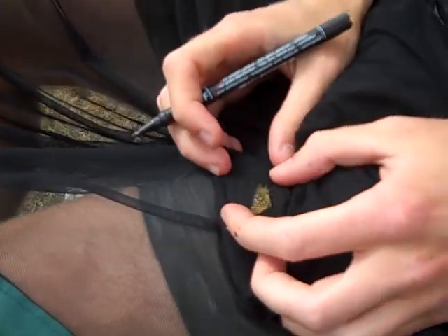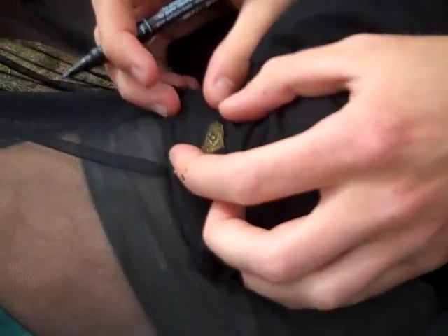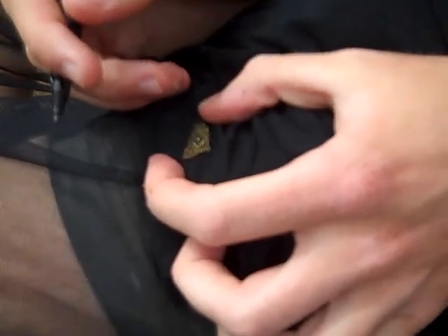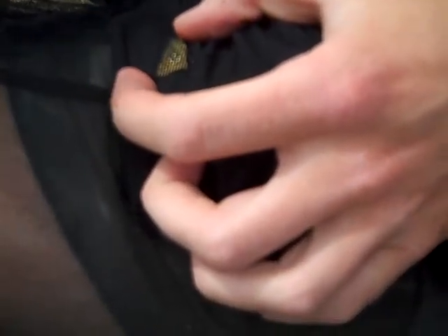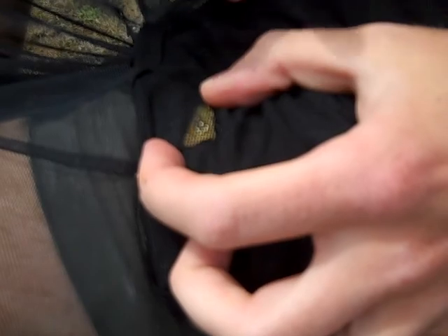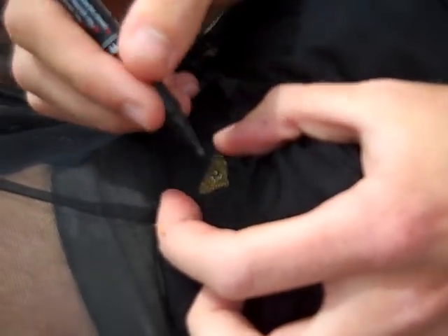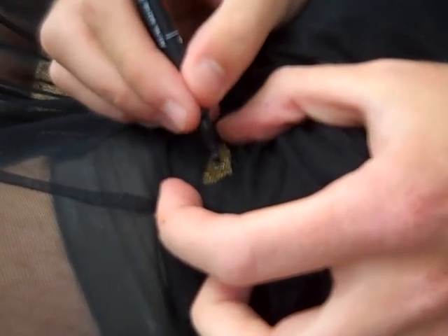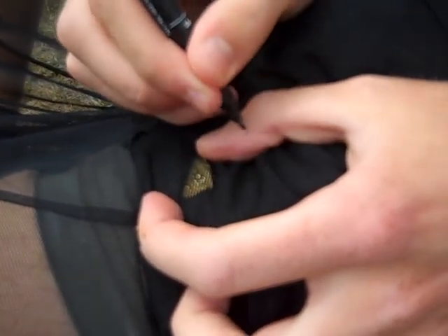See this tiny butterfly here. What are you going to be marking it with? This is number 896, so it's going to get quite a lot of marks. This is the side where we do the tens, so we'll give it 90, which is a five, and then a one.